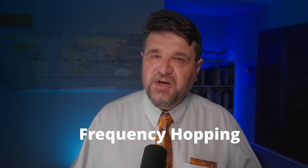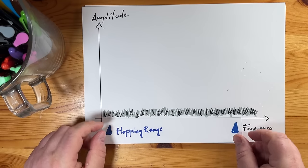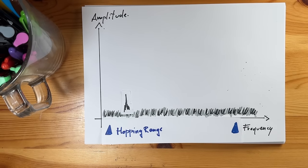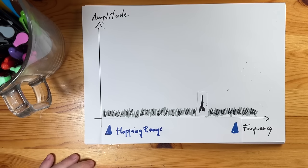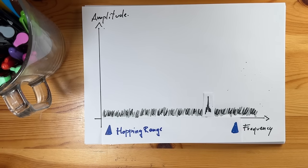Frequency hopping just means changing carrier frequency very quickly in a pseudorandom way. A radar may change frequency with every pulse; a communication device like a radio or a data link can do it several hundred to even thousands of times every second. Generally the frequency varies between an upper and lower limit called the hopping range, and the difference between these two limits must be such that there are hundreds, if not thousands, of possible frequencies between them. Since receivers are tuned for a specific frequency, they won't be able to really tune in — they may receive some blips that may not even be recognized as signals, and that's it.